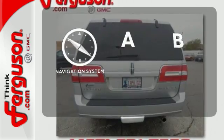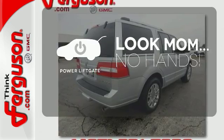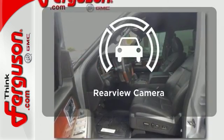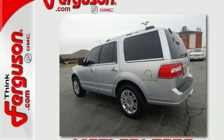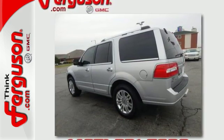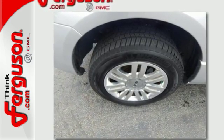Never feel lost again with the navigation system. Enjoy the hands-off ease of rear door operation with the power liftgate. See objects previously out of sight with the rear view camera. This family-friendly Navigator is a safe choice with perfect crash test scores for front and side impact along with an array of standard high-tech safety features.